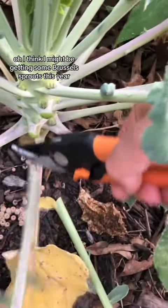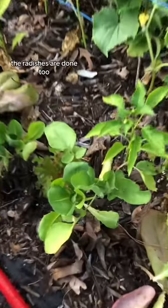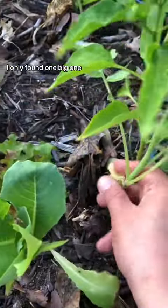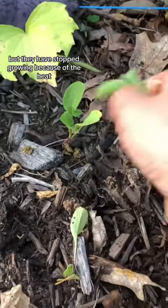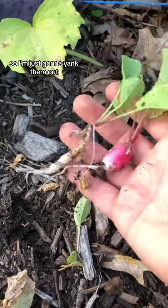I think I might be getting some Brussels sprouts this year. The radishes are done too — I only found one big one, but they have stopped growing because of the heat, so I'm just gonna yank them out.